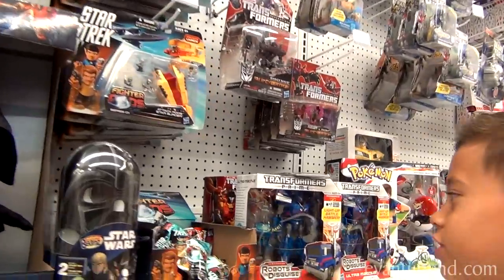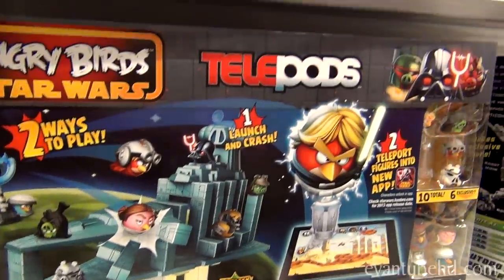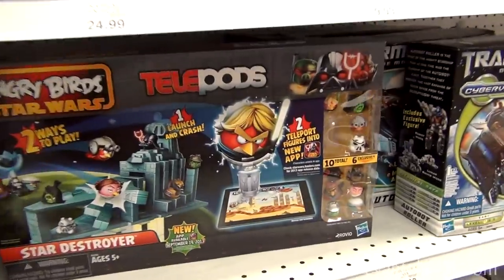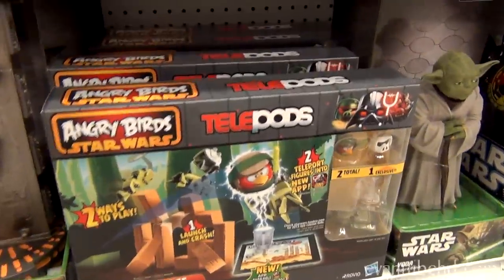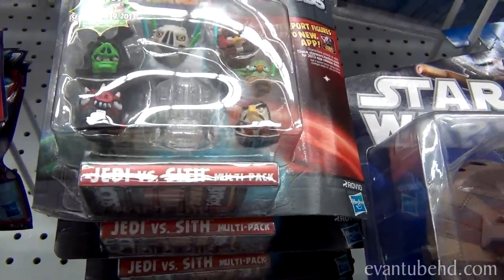Star Trek fighter pods. Look at this — it's a telepod set, I've seen a lot of those lately. So if you guys want to see that, make sure you head over to the main channel. And they have a bunch of the Endor Chase ones that Jillian reviewed the other day. They also have the Jedi versus Sith multi-pack.